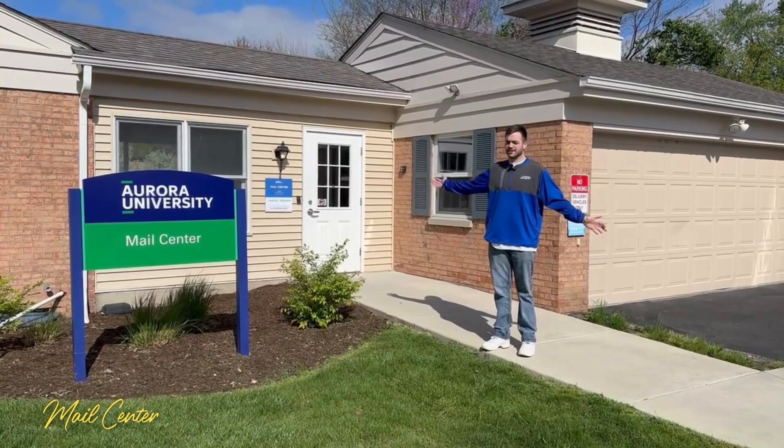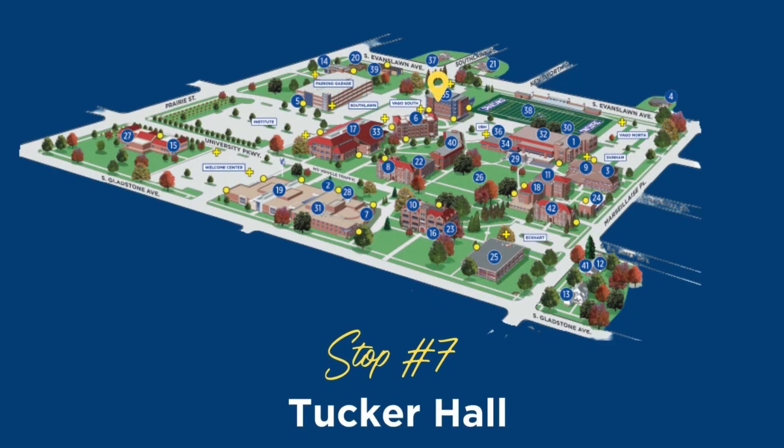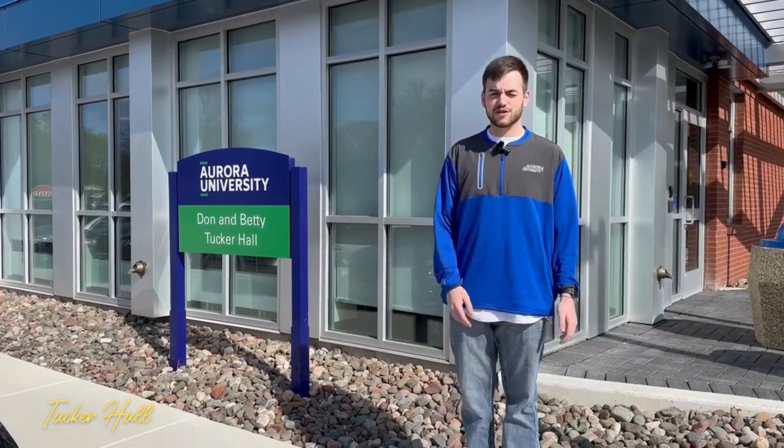This is the Mail Center. If you're a resident, this is where you'll get your mail and packages. This is Tucker Hall, which is where the Pathways Program is located.